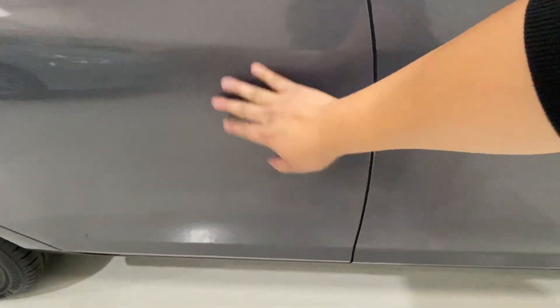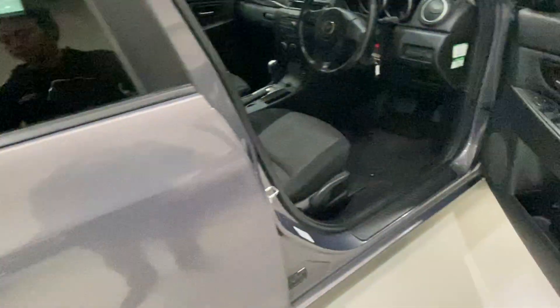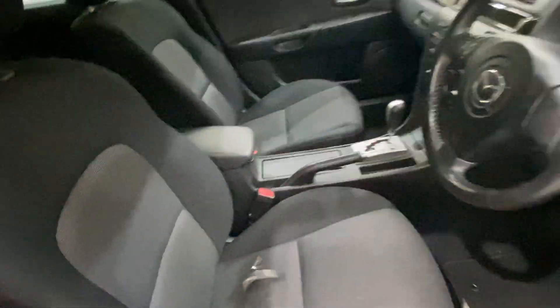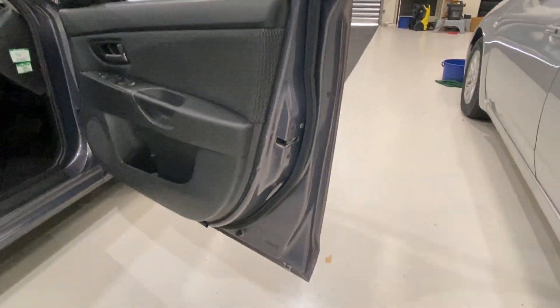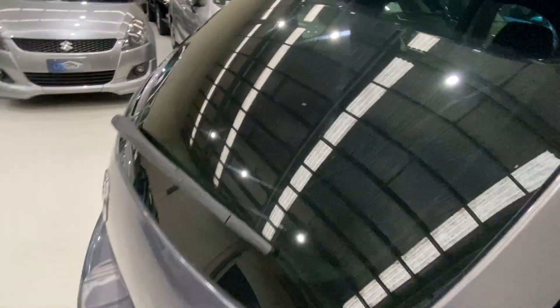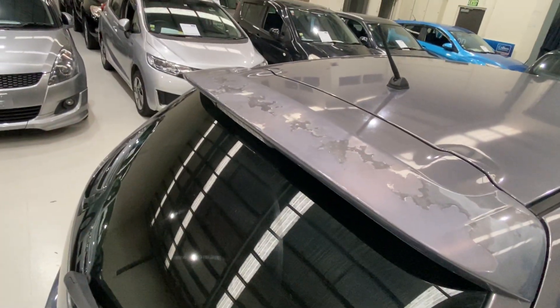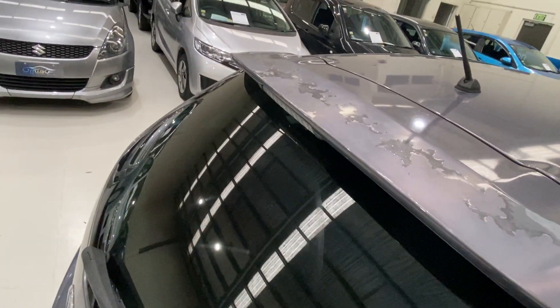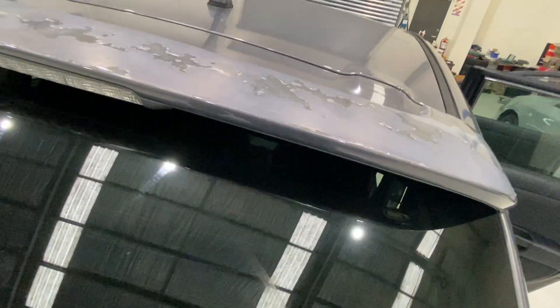Here it's not very shiny, just needs a bit of polish. One thing to note — it's very common for the spoiler color to fade, but we'll paint it so you'll see it matching the same color as the rest of the body.